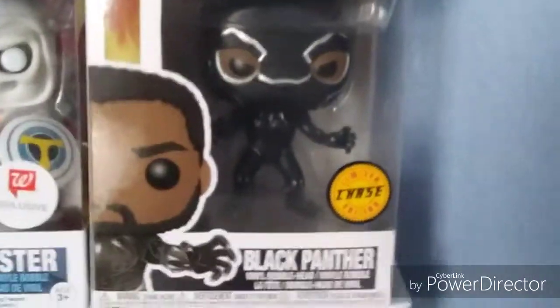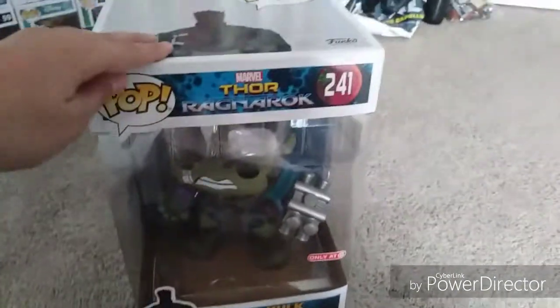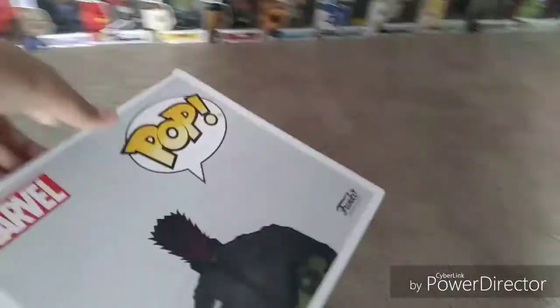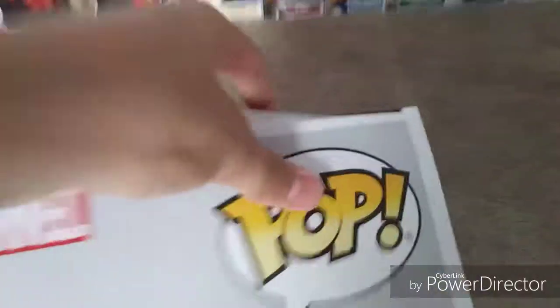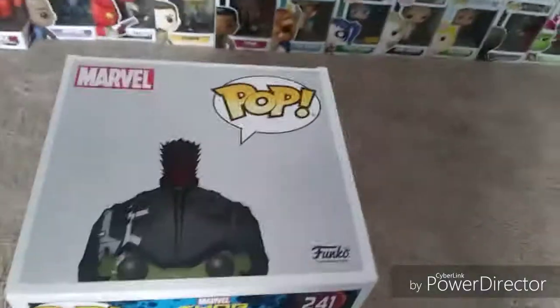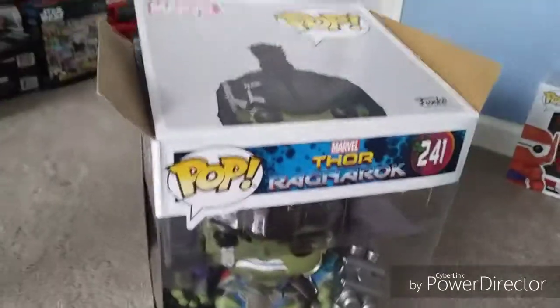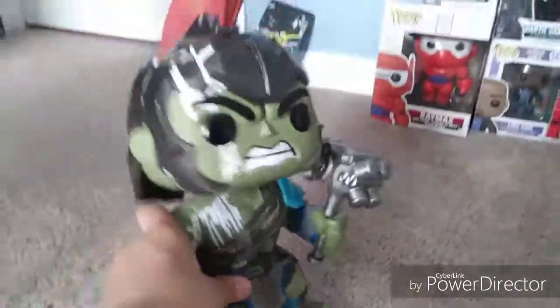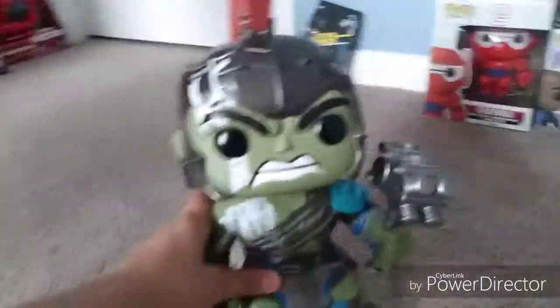For my last unboxing, I'm gonna try to get open this guy — it's heavy, it's twice the size and twice the length of a normal Pop figure. Is that not crazy? It's a Target exclusive. My finger's cut. This is actually insane — I've seen smaller dogs. Look at this, I have no words for it.